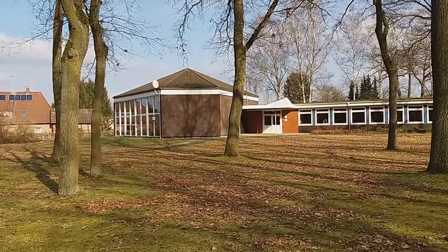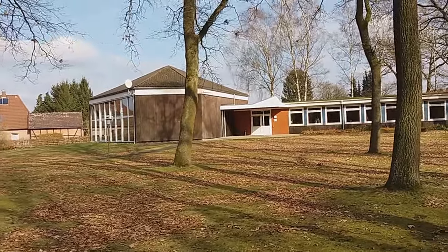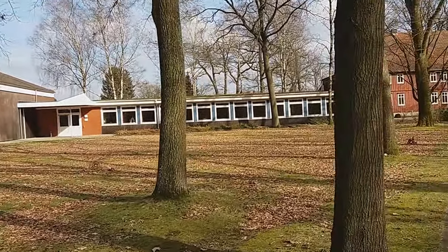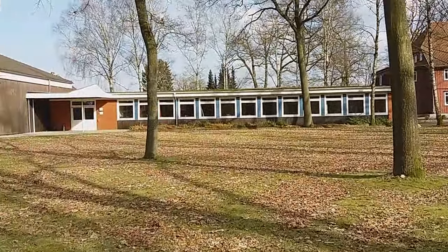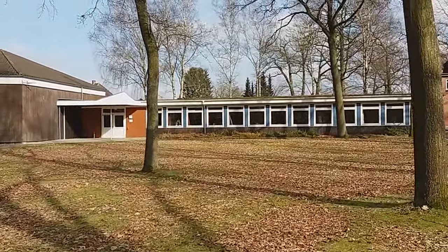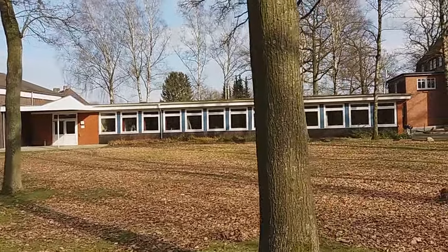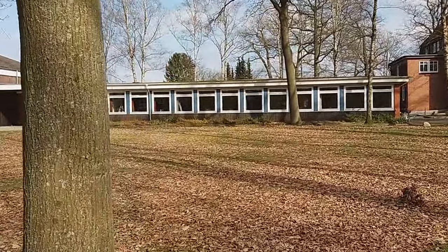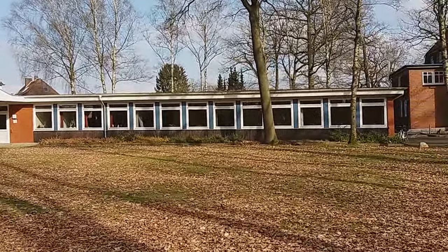This place is the auditorium, also known as the Pentagon, because it has the shape of a pentagon. And this place that you see here are the classrooms — there are about six classrooms where students attend classes.